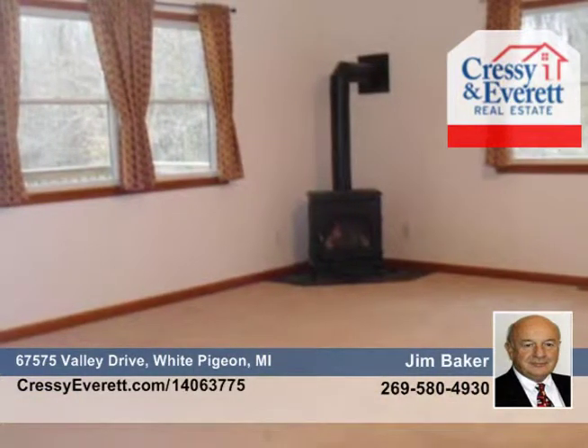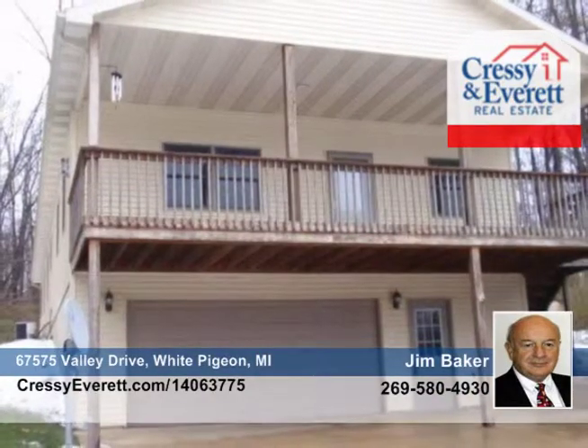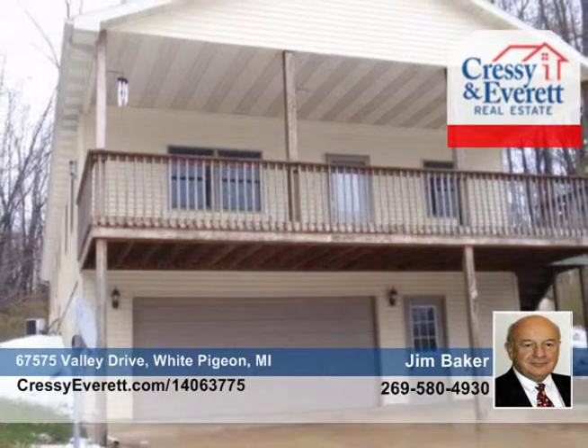Located just 7 miles from the Indiana Toll Road and 12 miles from Elkhart, all that's missing is you. Call now to find out how to make this home yours.